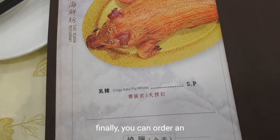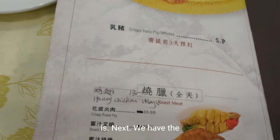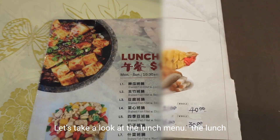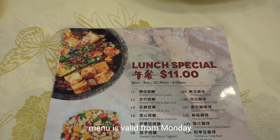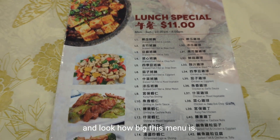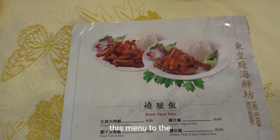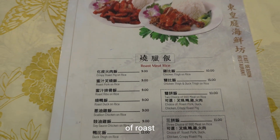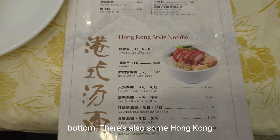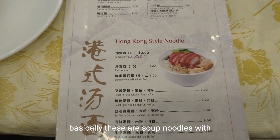You can order an entire roast baby pig at a special price — we don't know how much that is. Next we have the roast meats in different configurations. The lunch menu is valid Monday to Sunday, 7 days a week, from 10:30 to 4 PM, and there are literally 56 different items on it. On the other side of the menu, there is an extensive assortment of roast meats, and on the bottom, Hong Kong style noodles served in bowls of soup — basically soup noodles with roast meats.